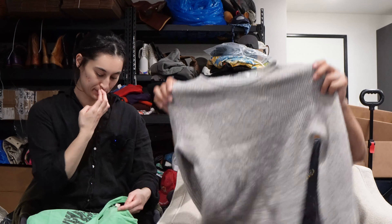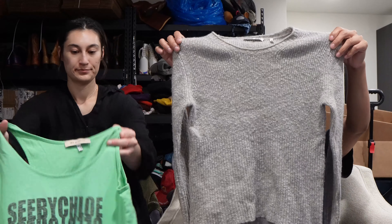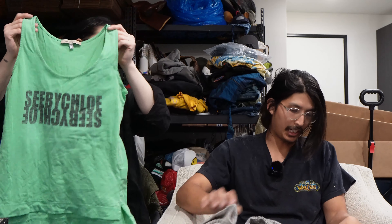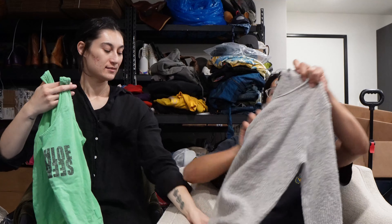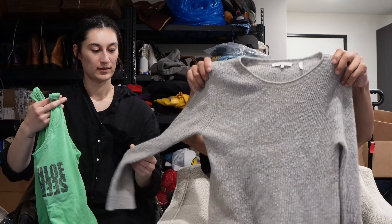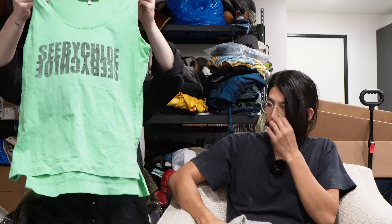Got a little Helmut Lang sweater. Got a C by Chloe tank top. Oh, this is cashmere — Helmut Lang cashmere. I would have never even guessed. It doesn't really feel like cashmere. It's still nice though — it's how it's ribbed, I guess. Anyways, C by Chloe tank top — nothing more to say there.